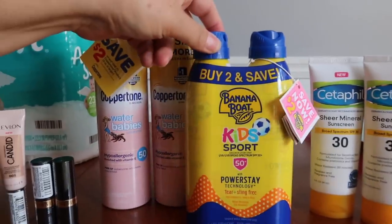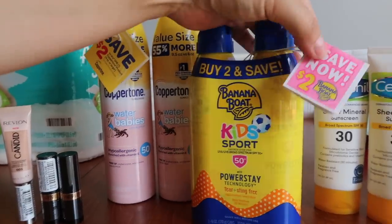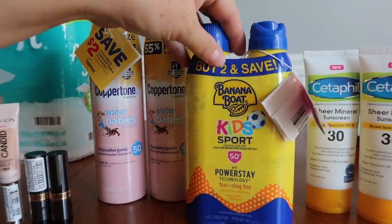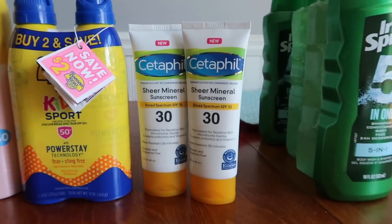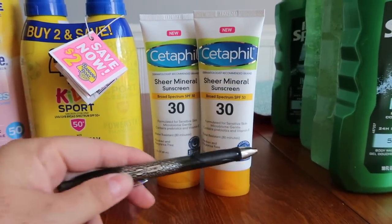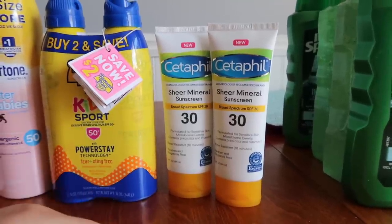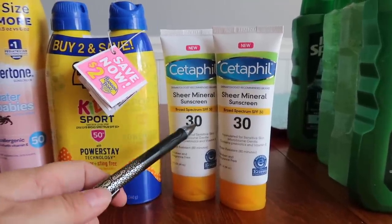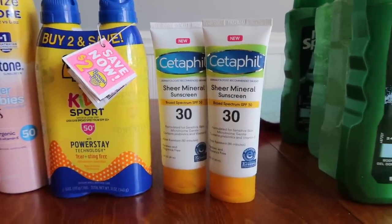The Cetaphil was $2.47 and there was a $2 coupon right on the front, so it made it $0.47. I know I missed a rebate for that, but for Cetaphil I will pay that all day, every day, and 18 times on Sunday.